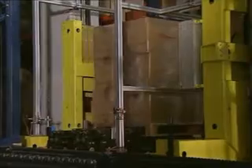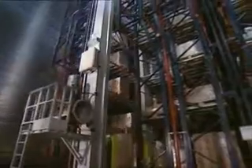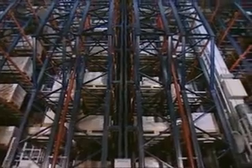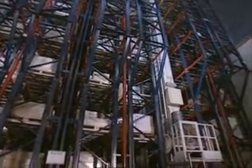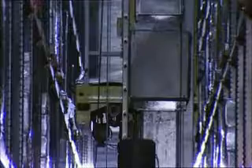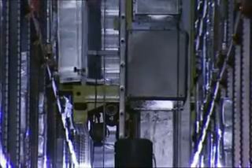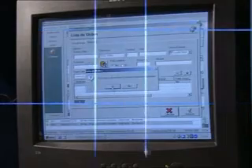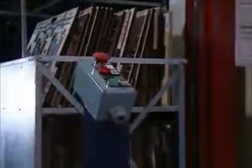With only two aisles, this system enables having eight racks, which in turn translates into the utilisation of the space to its full capacity. One of the particularities of this warehouse is the management of the dies, which are placed on special metal cages fitted upon the pallets.